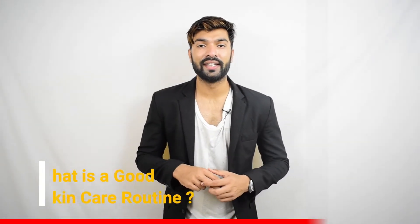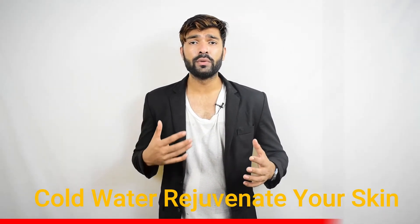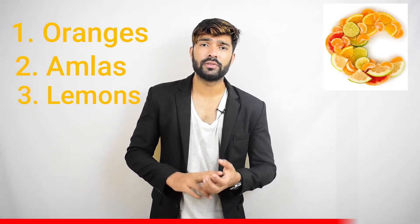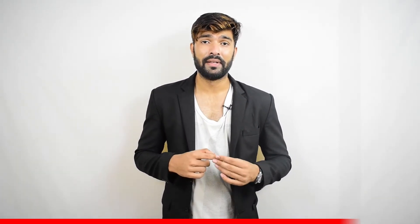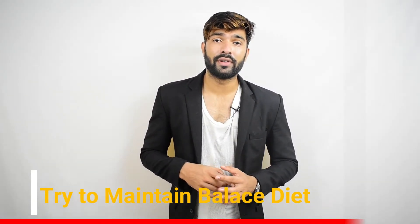So friends, what is a good skincare routine? Number one: after waking up, apply cold water to your face — not water from the freezer, just normal tap water. It helps in rejuvenating your skin because every day we lose a lot of dead cells; it opens your pores so you don't get acne. Number two: eat lots of vitamin C. You can eat oranges, amlas, or lemons. Vitamin C is very important for good skin, and having a good balanced diet is also very important.